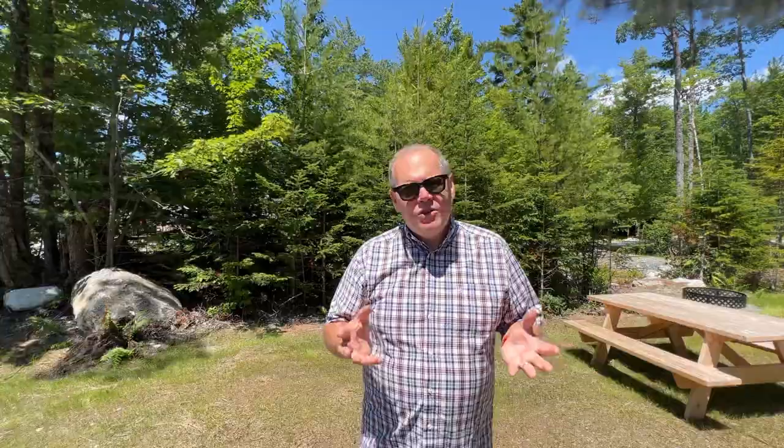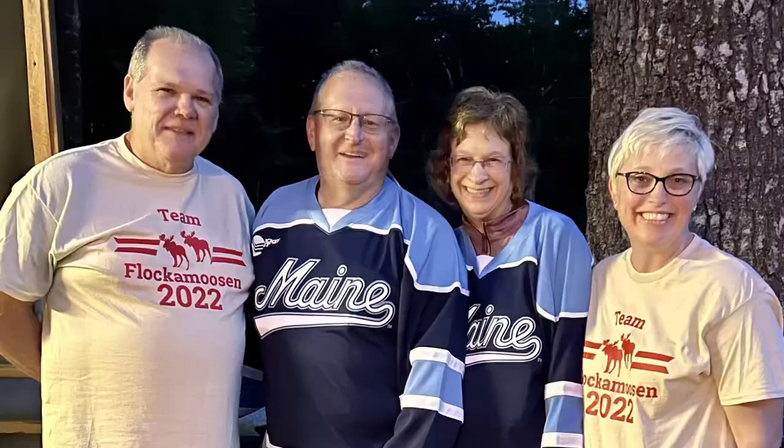Once you're done exploring the Rockport-Camden-Rockland area, you're going to turn your trip north up to the city of Ellsworth, where I'm standing today at the Forest Ridge Campground on Flock of Moose Lane. We've stayed here multiple times and this campground is run by Jeff and Lynn, the owners — just wonderful people who have taken us in like family and will do the same for you during your stay.